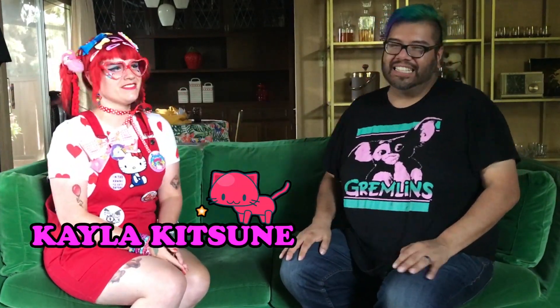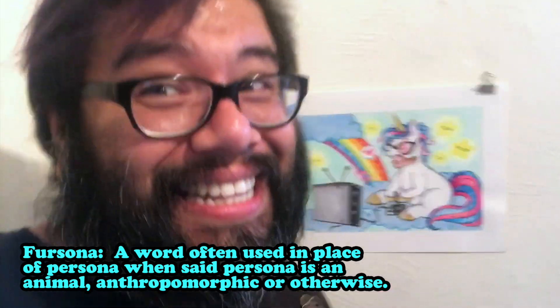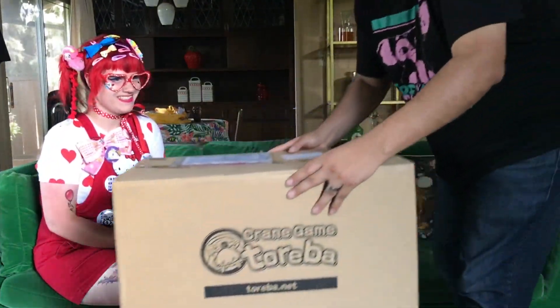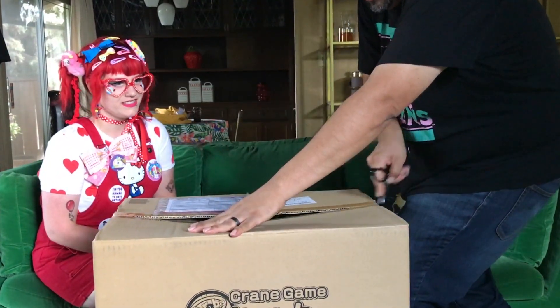Hi everyone, welcome to my channel! Today I have a special guest, Kayla Kitsune. She's a very talented artist — she actually drew me and my fursona as a unicorn, really cute, me playing video games. You can follow her on social media; I'll put her links in the description box below. Today we are going to unbox some Toreba prizes — hopefully I won't cut into any of the plushies!